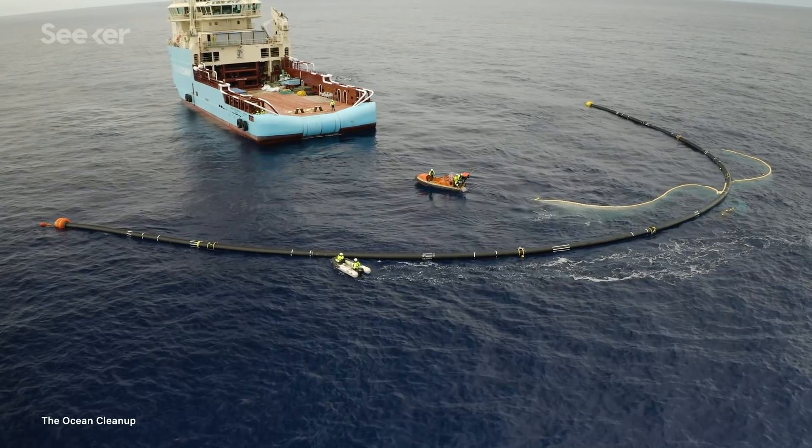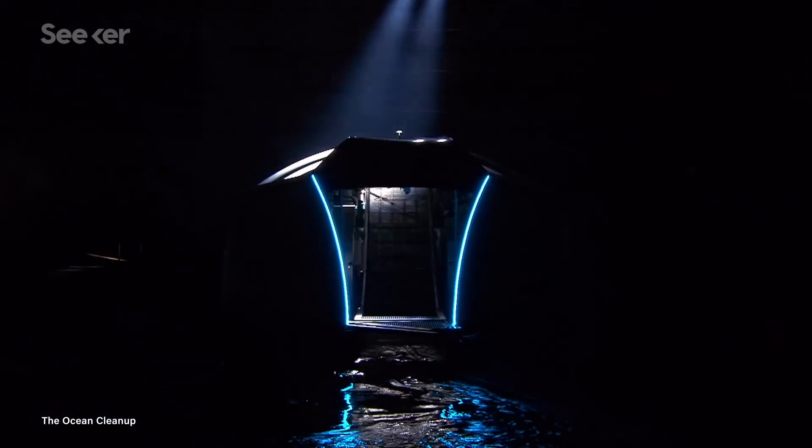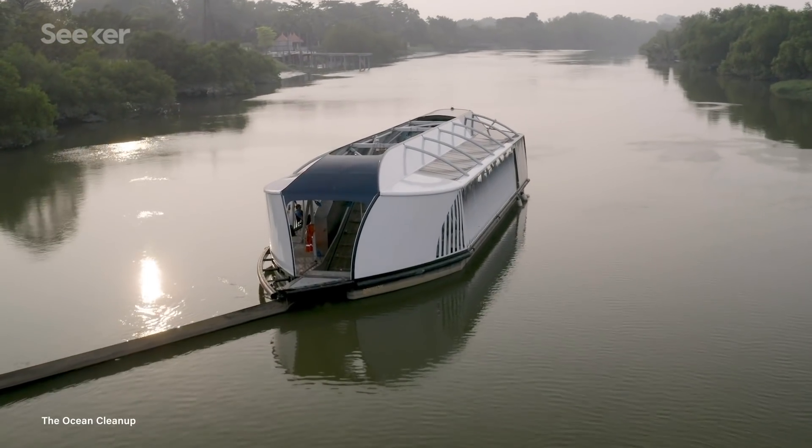It looks like the Ocean Cleanup team took these criticisms seriously, because while they were busy iterating the design of their offshore ocean cleanup system, they were also working on a super-secret side project. At a press conference last week, they unveiled the Interceptor, a system designed to capture plastic closer to shore — more specifically, at the mouth of rivers.